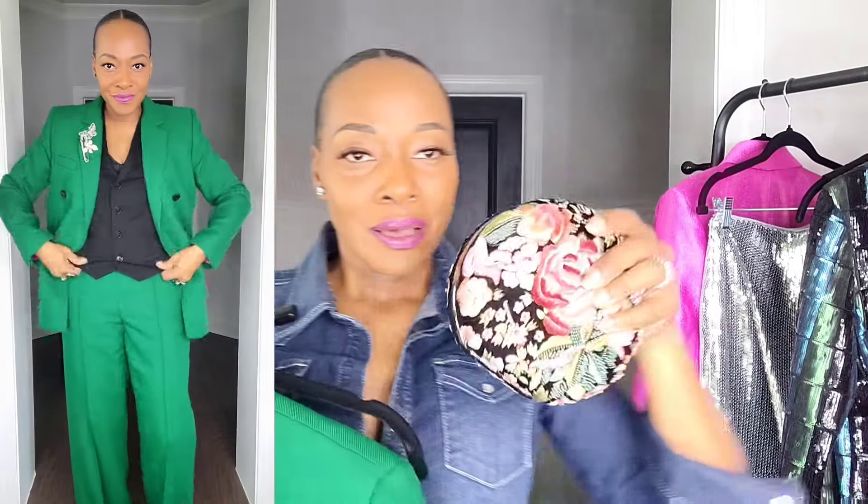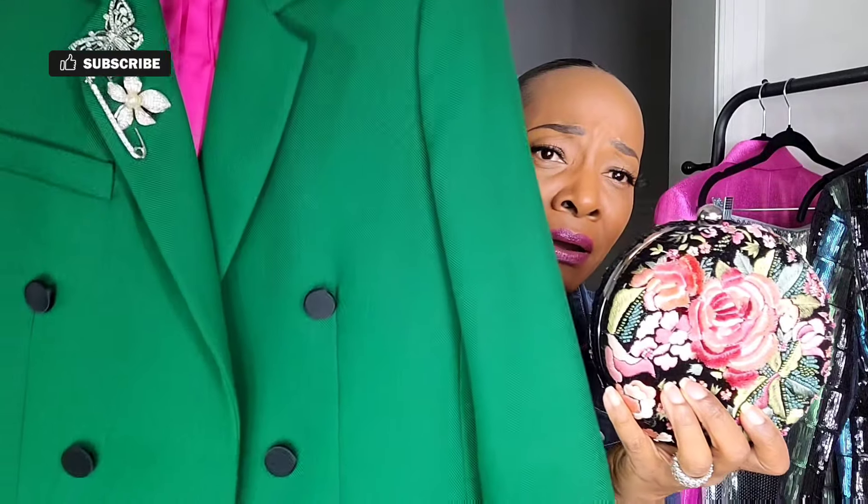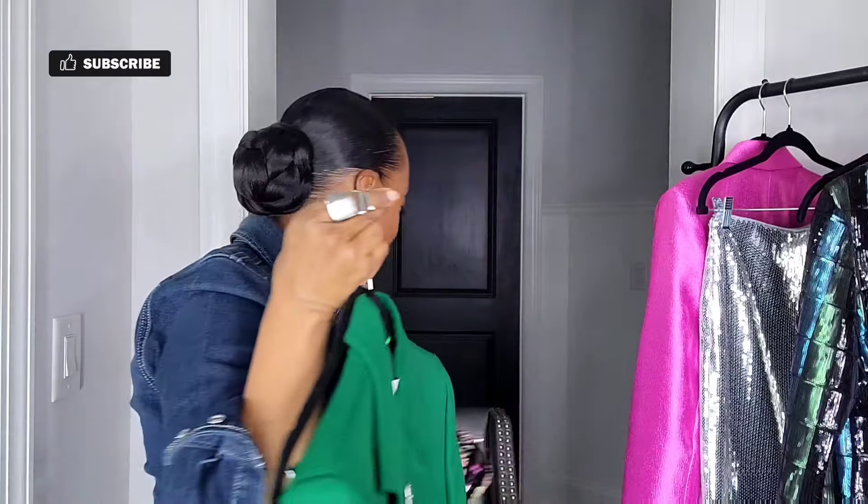I paired this ensemble with this beautiful embroidered clutch. It also comes with a chain for shoulder and crossbody wear. The embroidery is on both sides — just beautiful. She is also from Zara and went so well with this entire look.